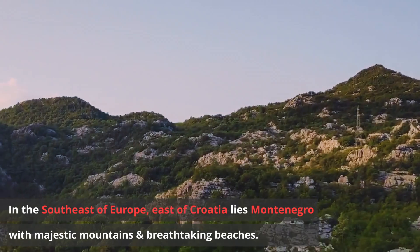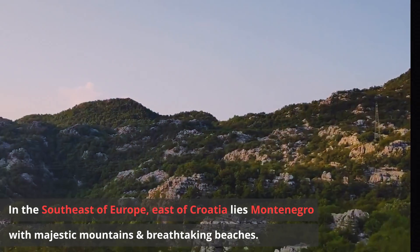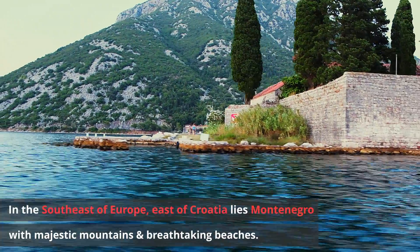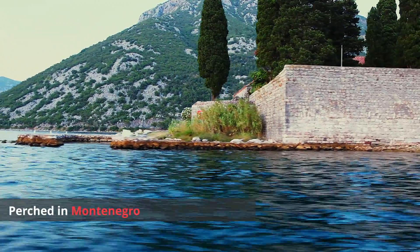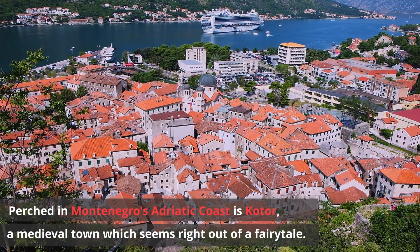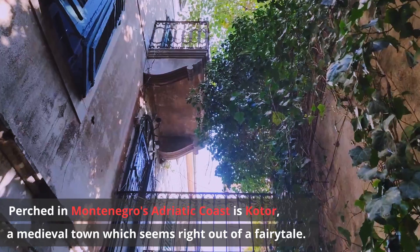In the south east of Europe, east of Croatia lies Montenegro with its majestic mountains and breathtaking beaches. Perched on Montenegro's Adriatic coast is Kotor, a medieval town which seems right out of a fairy tale.